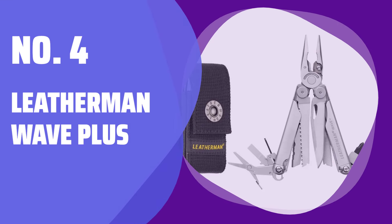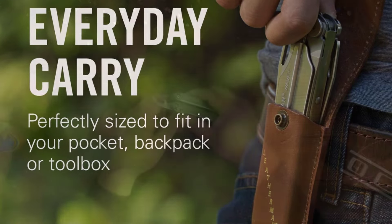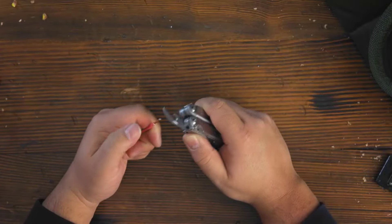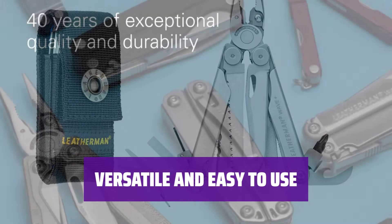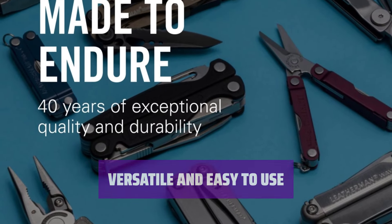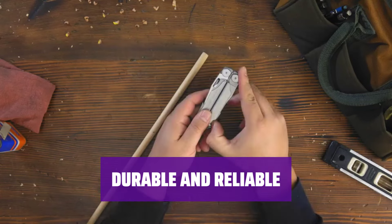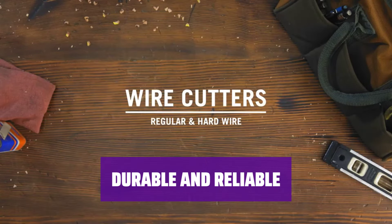Number 4: Leatherman Wave Plus. The Wave Plus multi-tool by Leatherman is crafted in the United States and features pliers with wire cutters, a blade, a serrated knife, a saw, scissors, and screwdrivers. This accessory is compact, easy to operate, and reasonably priced at $100. You can choose between a black or stainless steel finish with a nylon sheath. Backed by a 25-year warranty, the Wave Plus multi-tool from Leatherman is the best choice for most consumers seeking a reliable and versatile tool.